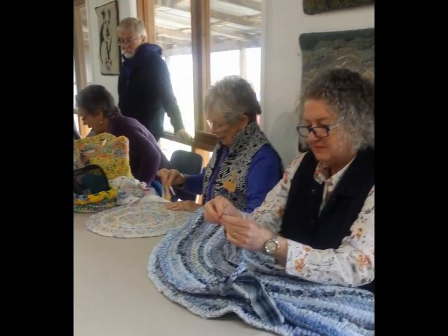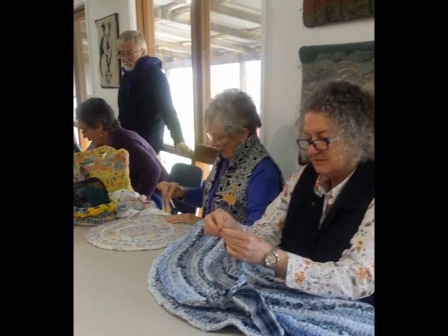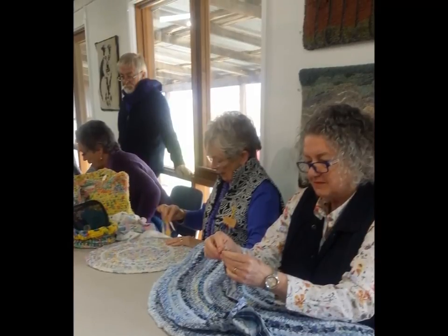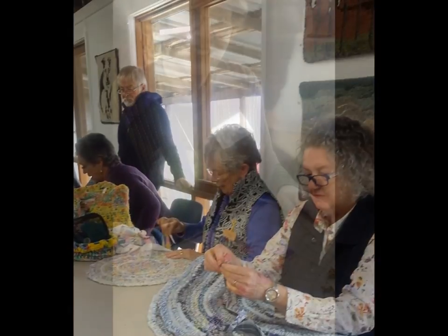Guild President Judith Stephens from South Australia and Janet Taylor-Henry from the ACT demonstrated toothbrush rug making. As well as mats, baskets and bowls can be made using this technique. Old doona covers and sheets are a good source of material, as they provide large straight pieces of colourful fabric.